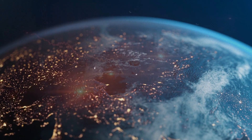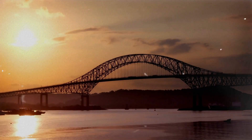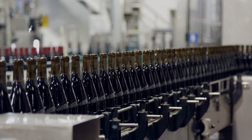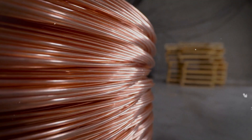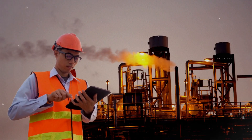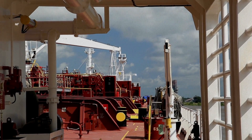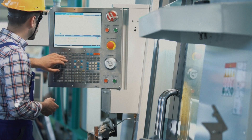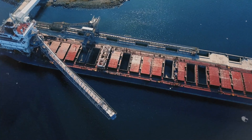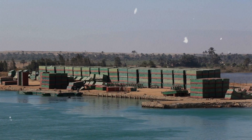The ripple effects of these challenges extend to the global economy. The Panama Canal is vital for global trade, with various goods including Brazilian meat, Chilean wines, Ecuadorian bananas, copper from Chile, and U.S. Gulf Coast natural gas passing through it. About 73% of all canal traffic is related to or coming from the United States. Any disruptions in the canal's operations could result in increased transit times and costs, leading some bulk carriers to explore alternative routes such as the Suez Canal or the Cape of Good Hope.